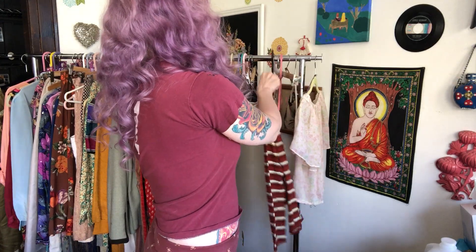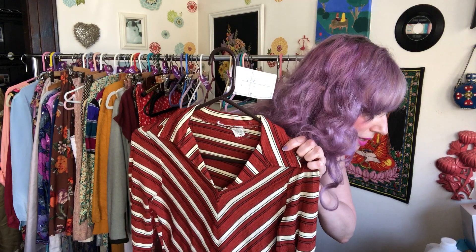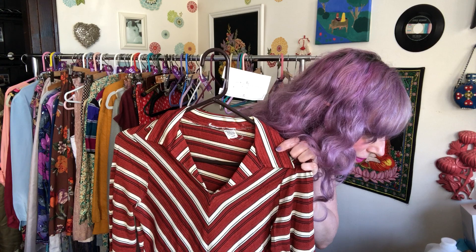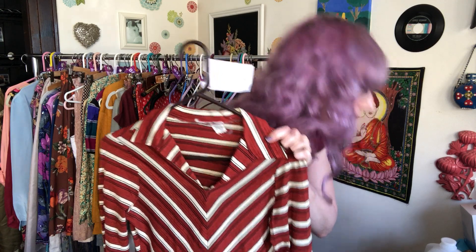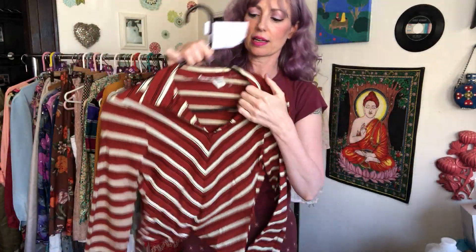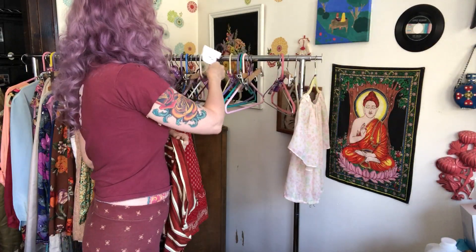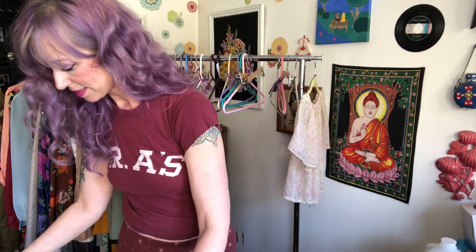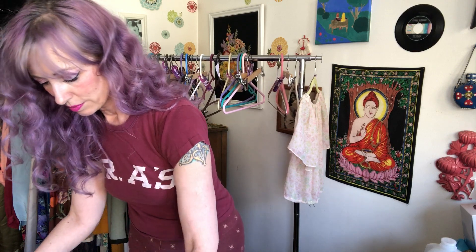And this top — I forget what I paid for this even though I just got it yesterday. I want to say around $3 or $4, and I sold it for $10. It's so cute — just a 70s stretchy tunic kind of top, really adorable. That is my entire sold items from my WhatNot show today.